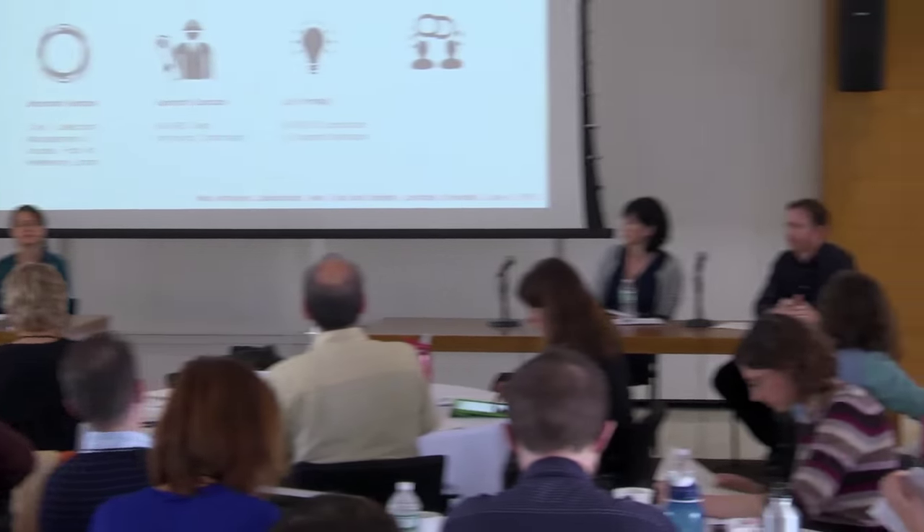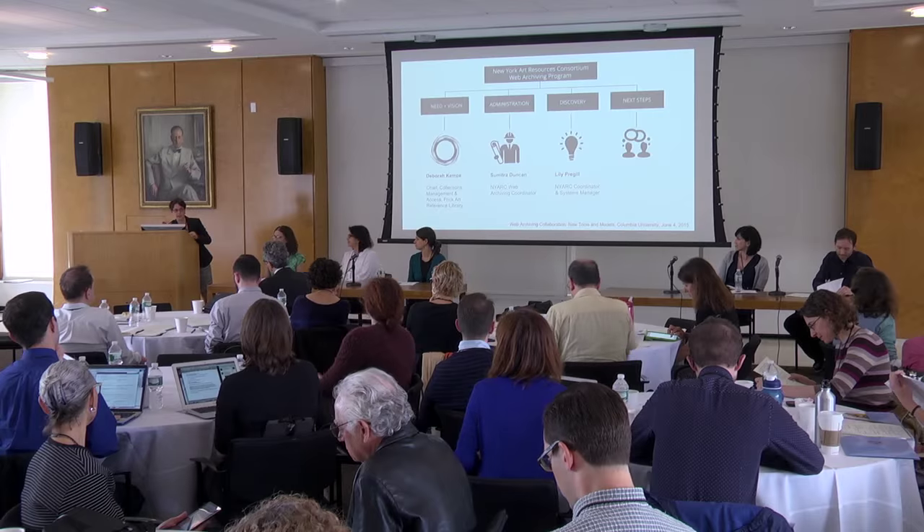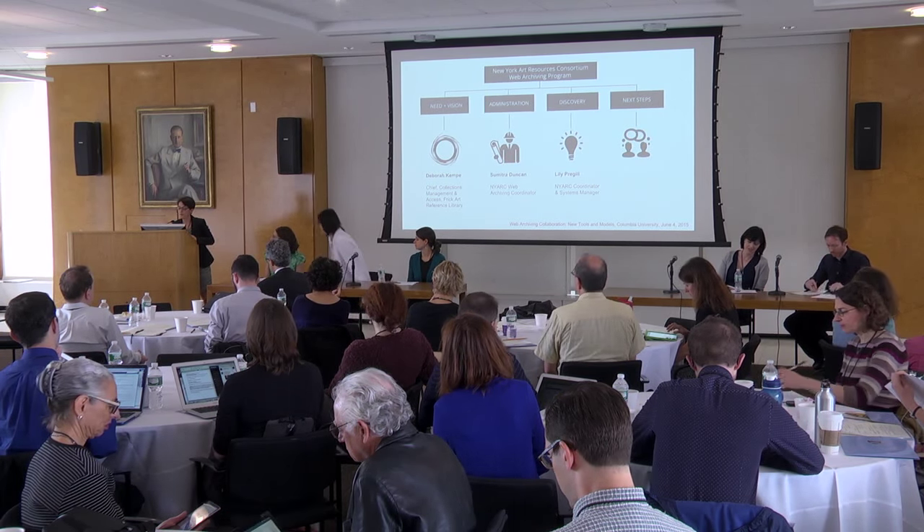I'll give the names of the panelists and ask each to provide additional background as appropriate. Each presentation will take about 20 minutes with questions after each. We have Anna Parichi at Columbia University Libraries, Deborah Kemp, Sumitra Duncan and Lily Prejel, and Alex Thurman at Columbia. The three presenters in the middle are all part of NYARC, the New York Art Resources Consortium, with the two Columbia people on either end.